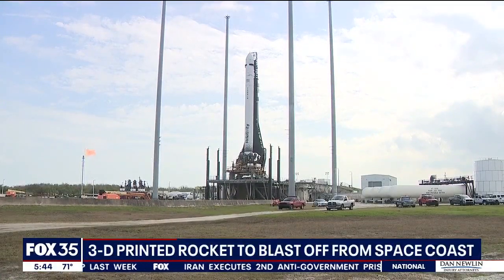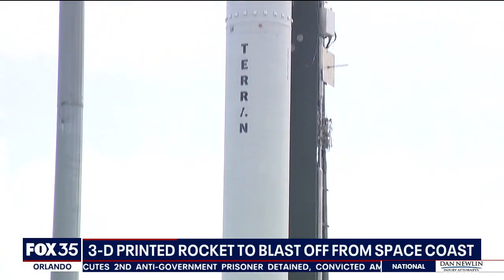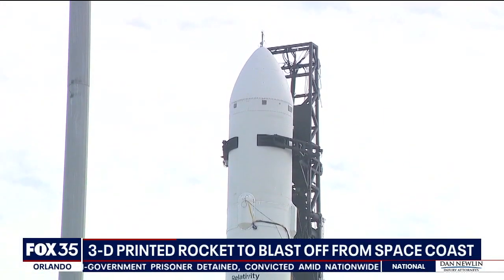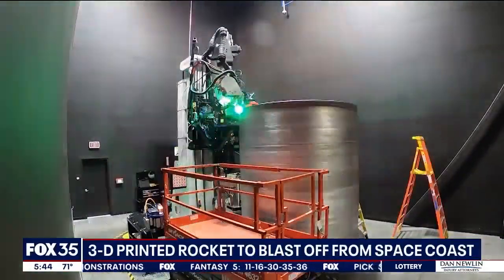You're looking at space history in the making. This rocket is the first of its kind, simplifying what normally takes two years or more to build. Introducing additive manufacturing and 3D printing as the technology that we're looking to go for for the future. That's right — a 3D printed rocket.